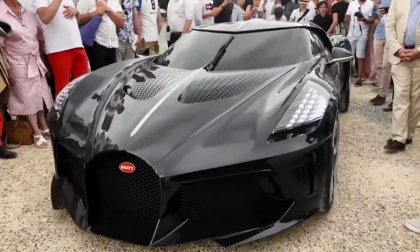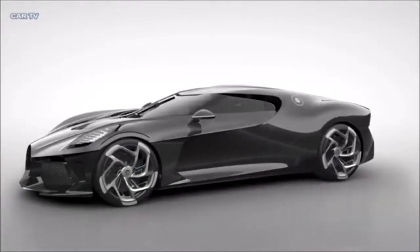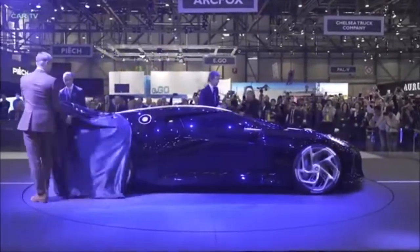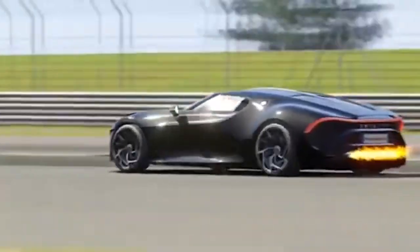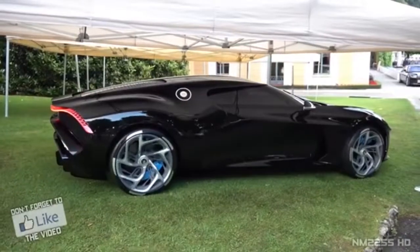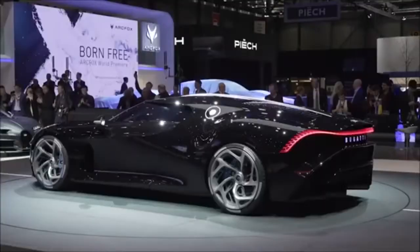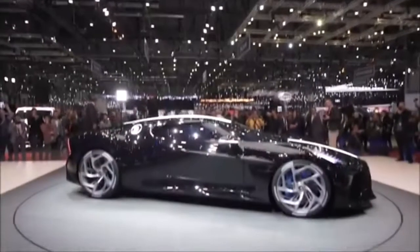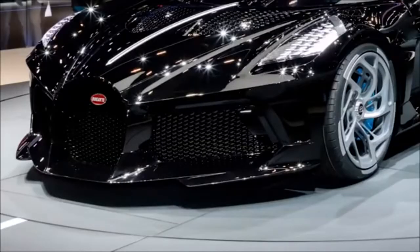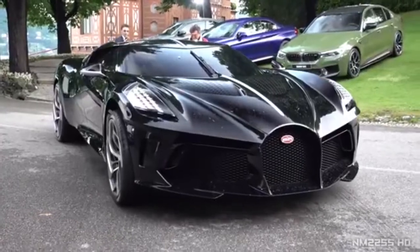The Noir was built on the same framework used by the very impressive Chiron, though this does not mean it's basically a Chiron with a new body. The wheels, the extensively tested aerodynamic body, its internal design, and cooling system all distinguish the Noir from any of its predecessors. As for the interior, Bugatti describes it as being covered in Havana brown grain leather with aluminum inlays in various locations — and of course, a diamond or two, if the rumors are to be believed.